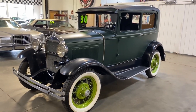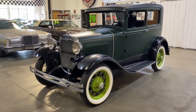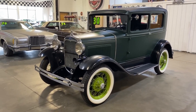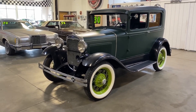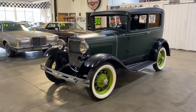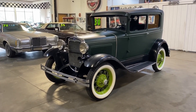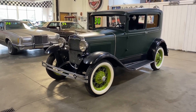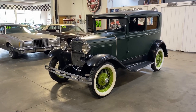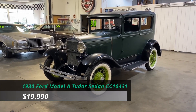I think a Model A is a great choice to get into the classic car world. It doesn't matter if you're a man or woman, old or young — these cars have a great history behind them and they're very iconic. Parts are plentiful, and it's just something you're going to enjoy for a very long time, whether you're a novice with some mechanical skill or you've been tinkering on cars for quite some time.